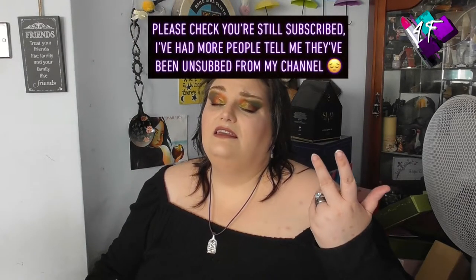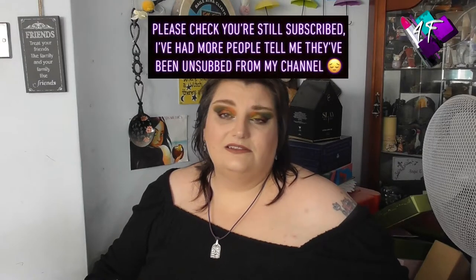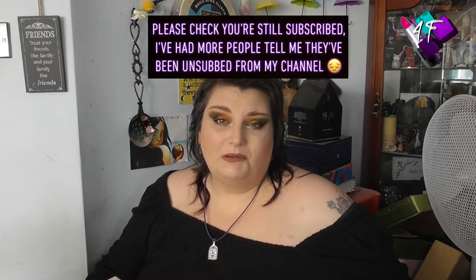Hey, when will I be YouTube famous? I don't know, probably never. What I do know, this is still 4F Beauty, I'm still Angie, and this, well this is a rocker box opening.